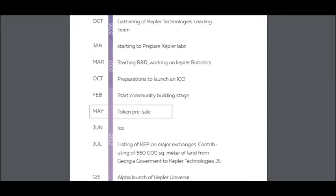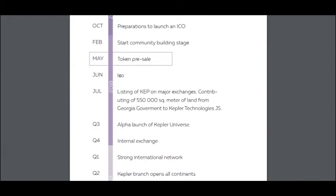Here is the roadmap. Now it's May, then June ICO, then July, and listing of KEY on major exchanges — which is very important. It's a good project and I think we will really get listed on very good exchanges.